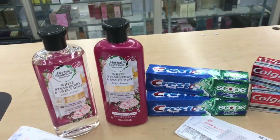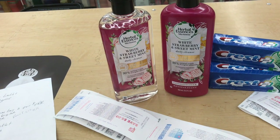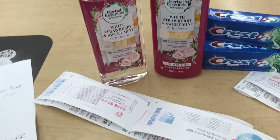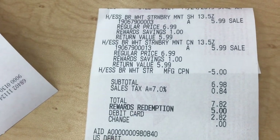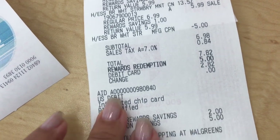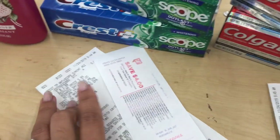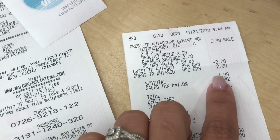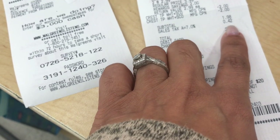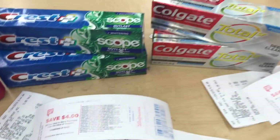Here's everything I grabbed at Walgreens — let me do a quick review. Herbal Essences: $5.99 each, used a five-dollar coupon from the December P&G insert, paid $6.98, got back five dollars in register reward — $1.98 or 99 cents each. Here's my receipt — $6.98 plus tax, used 5,000 points, and here's my five-dollar register reward. On the Crest: $2.99, bought two for $5.98, used a two-dollar digital coupon and a two-dollar December P&G coupon, paid $1.98, got back four dollars in register reward — free plus a $2.02 money maker.